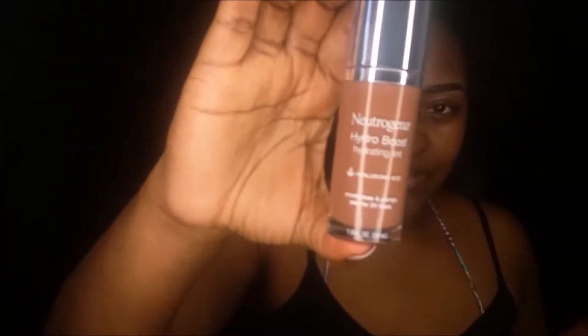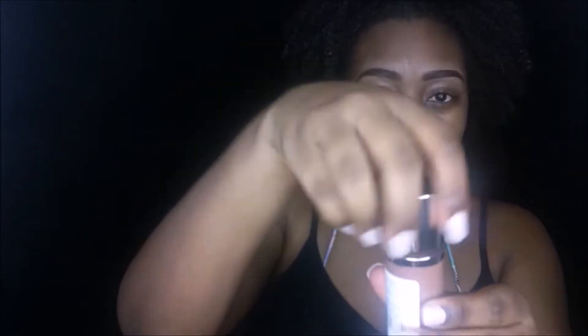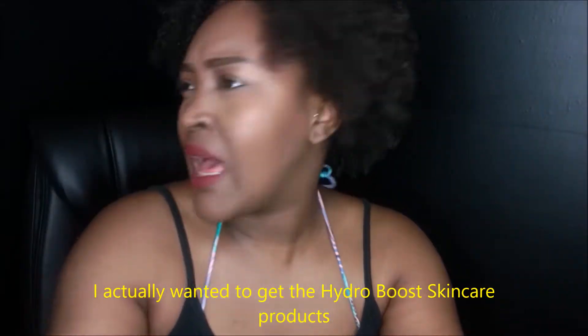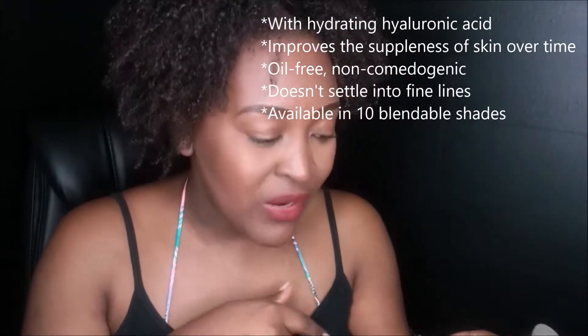Monday to Thursday I did a different foundation every day — check them out if you haven't seen them already. Today is not a review, it's a first impression. I went to Walgreens today, I saw the Neutrogena, and I was like they have a Hydro Boost foundation — I took it as a sign. So I got the Hydro Boost in chestnut, the darkest one they had in the store.